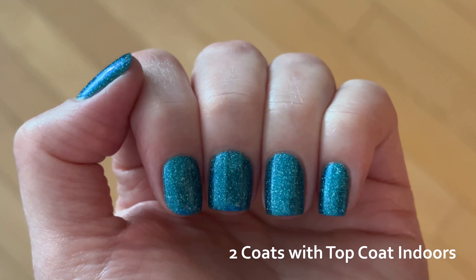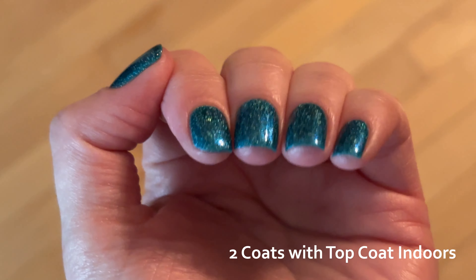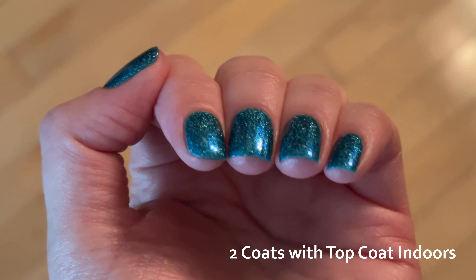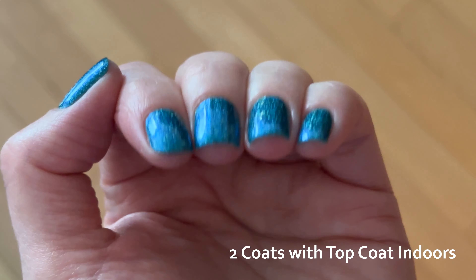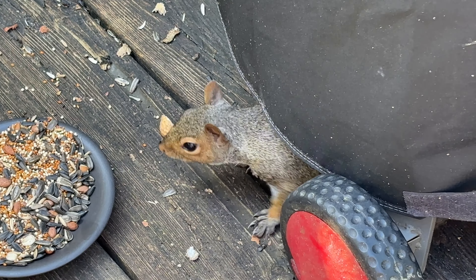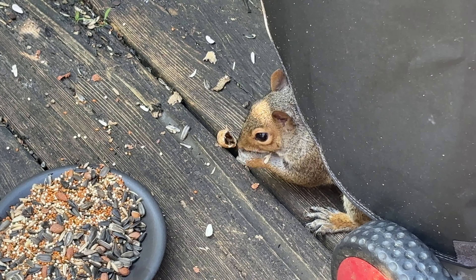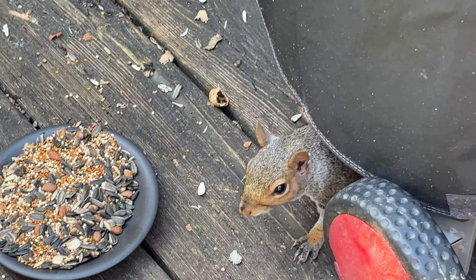And that is all for today. Thank you for watching — I always appreciate it when anyone watches my videos. Please enjoy a clip of my squirrel who is frightened enough to hide from me underneath the barbecue, but not scared enough to actually leave. Oh hi, sweetie. I know I'm terrifying. You're right. You're too funny.